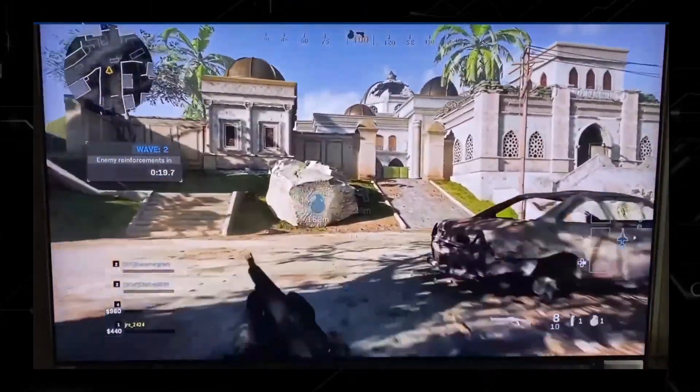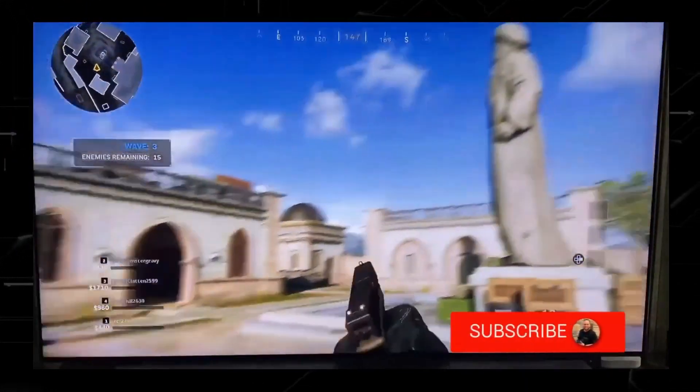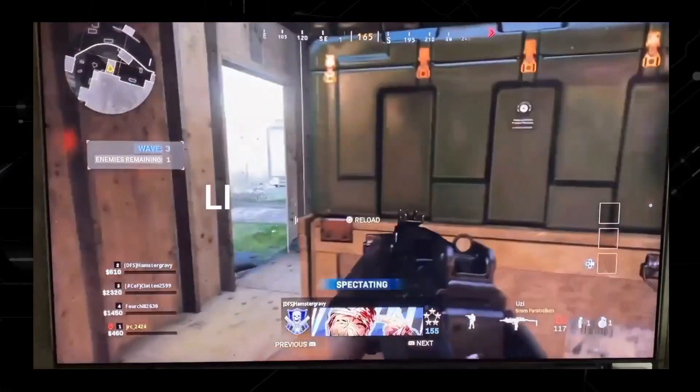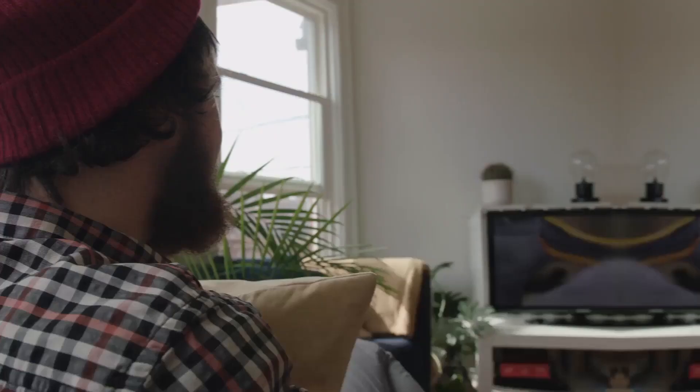Now that's just a little sample of what this TV can do. Make sure that when you are shopping for one, you look for those four features that I mentioned previously. If you like this TV, I'll have a link in the description down below of where you can get it.